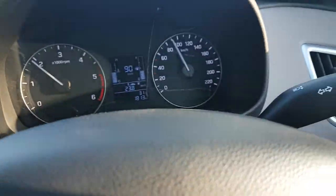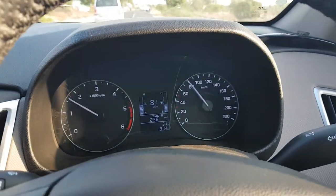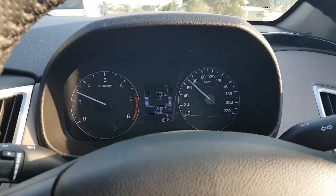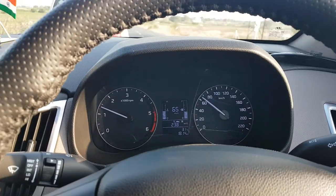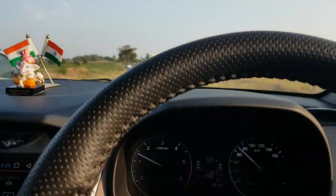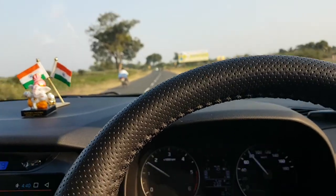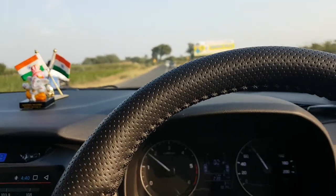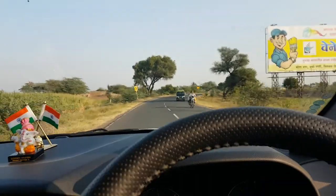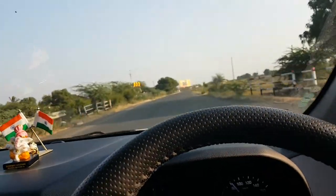I always say drive below 2000 RPM at a speed of 80 to 90 kmph, maximum 100 on the highway. If you are driving with proper clutch and gear, and always drive on the top gear on highway, you will get good mileage.